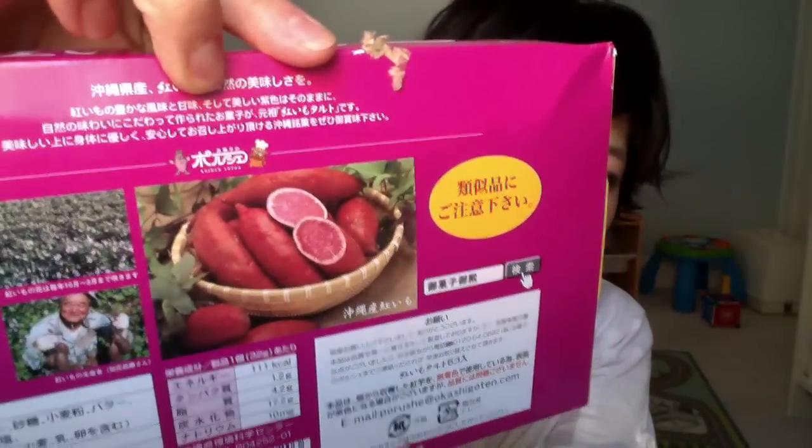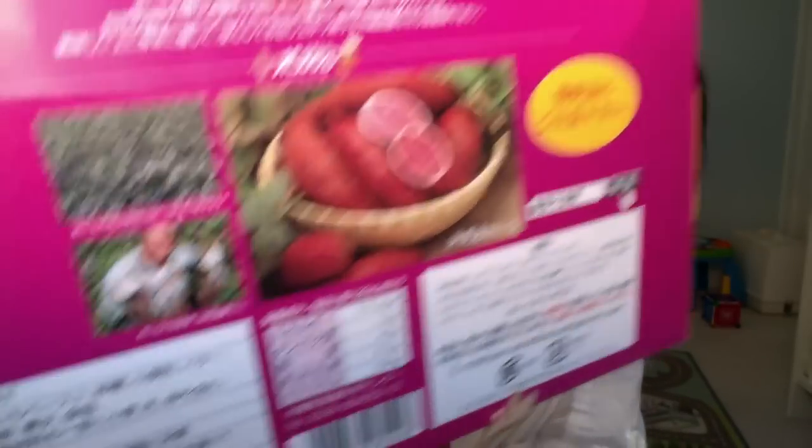Beni imo is a type of purple sweet potato. It reminds me of the purple sweet potato that's really popular in Hawaii. Here's a picture of the potato on the back with a cute picture of the farmer. I love that. Inside are six beautifully presented imo tarts — such a beautiful piping job.